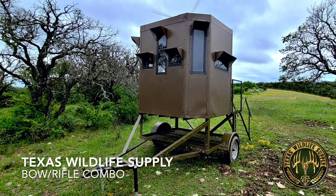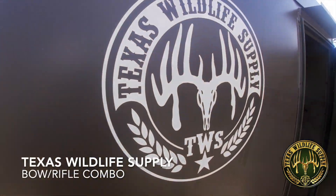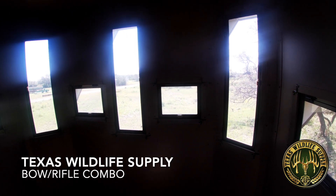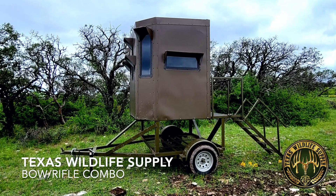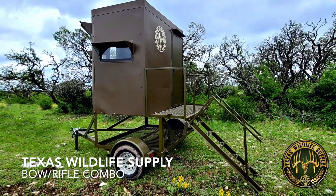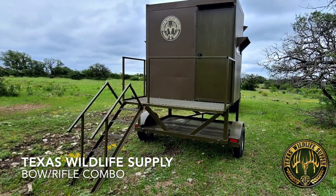Texas Wildlife Supply's famous bow rifle combo has found homes all across the country for those avid bow hunters who appreciate a comfortable hunting blind. They can be put on a trailer or up to a 20-foot platform. Our monster blinds are professionally engineered and designed to provide the ultimate in safety, comfort, and structural integrity. Simply put, they're built to last and are 100% maintenance-free.